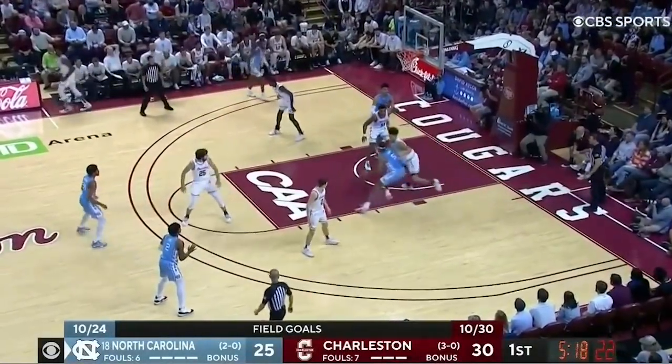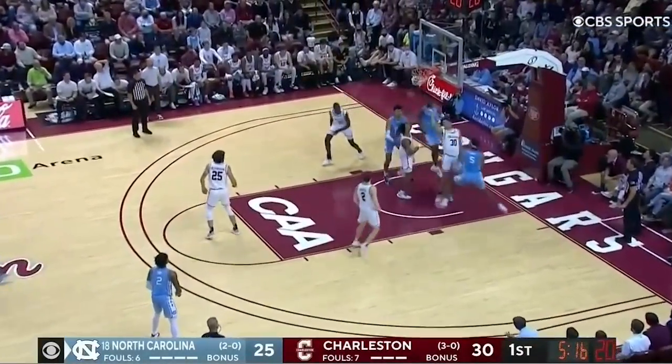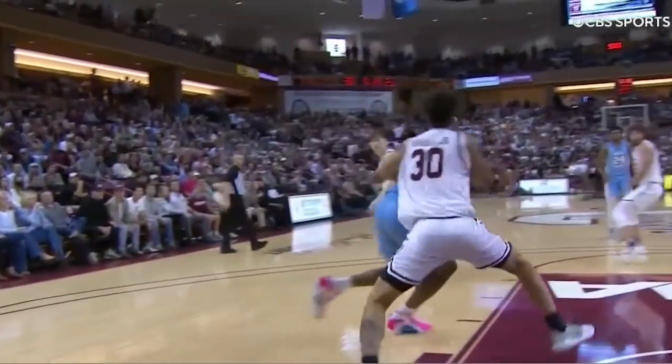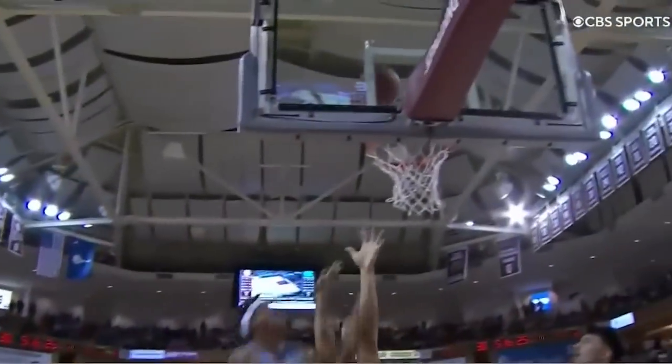It ends up in the paint, right of the lane, just outside the paint to Baycott. He went right around, spun to the cup and laid it in. A clinic down there — he's doing a good job of keeping the Charleston defenders moving.